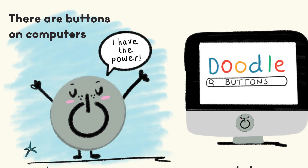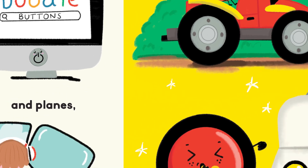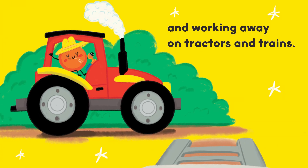There are buttons on computers. I have the power! And planes. I'm flying, wee! And working away on tractors and trains.